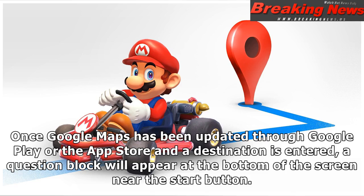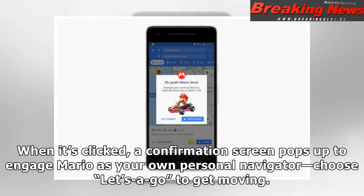Once Google Maps has been updated through Google Play or the App Store and a destination is entered, a question block will appear at the bottom of the screen near the start button. When it's clicked, a confirmation screen pops up to engage Mario as your own personal navigator. Choose Let's Go to get moving.